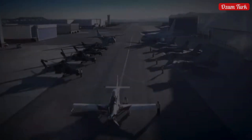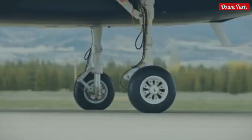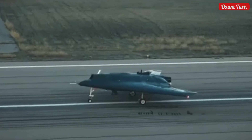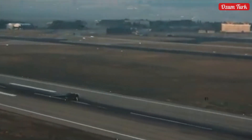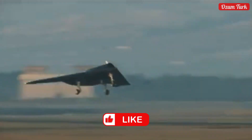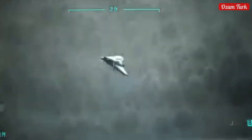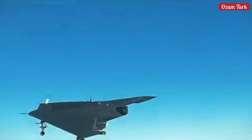Anka 3's technical superiority and operational successes have attracted great attention internationally. Many countries have been impressed by its capabilities and increased their demands for this UAV. Turkey plans to export this vehicle to strengthen its independence and power in the defense industry. Export orders demonstrate the strength and effectiveness of the Turkish defense industry internationally, proving that Anka 3 is a platform that can compete globally.